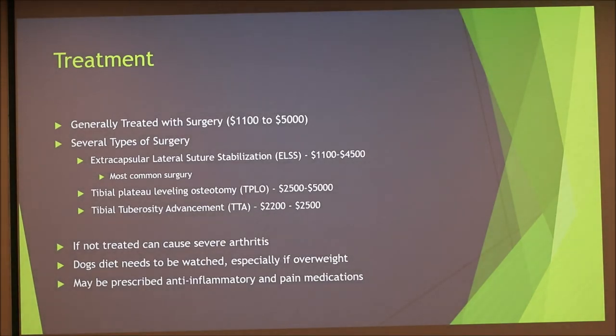Treatment generally requires surgery because ligaments cannot heal on their own, and it is expensive — especially when both legs are affected. There are several types of surgery. The extracapsular lateral suture stabilization is the most common and cheapest surgery, generally recommended for dogs under 50 pounds, though it is done on larger dogs too. It uses a single fiber plastic line called a monofilament placed in the orientation of the original ligament.